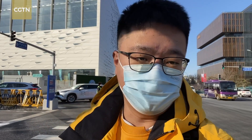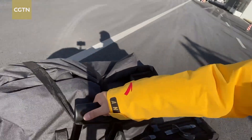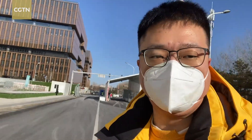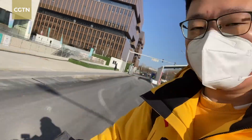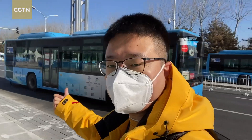Right now I'm actually outside the loop and I'm about to enter it. Behind me is the security gate. Once I'm in, I'm officially in. Now I have passed through security and I was asked to put on my N95 mask.